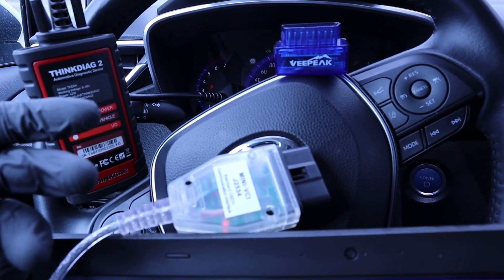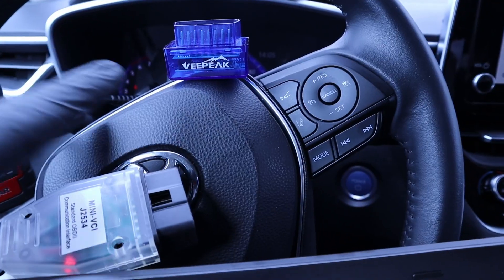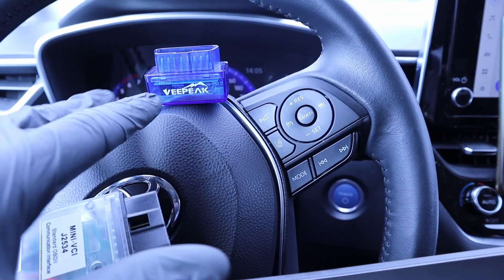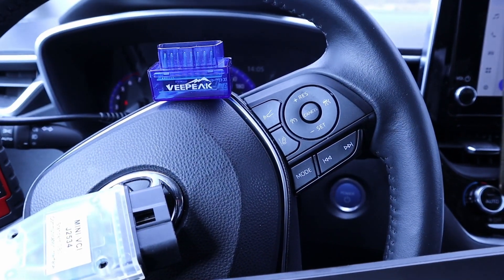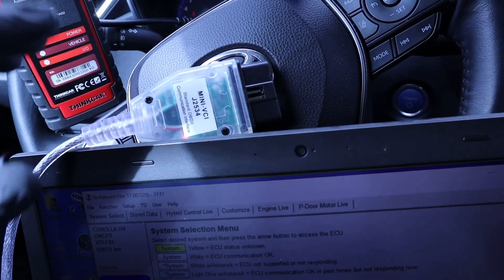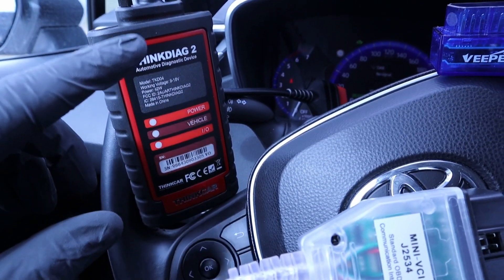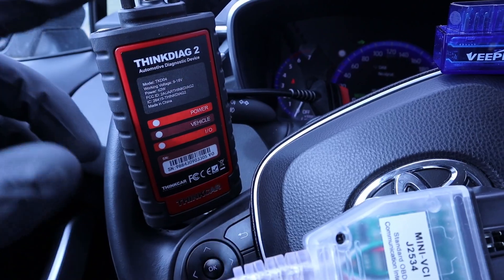The most important thing — how much will they cost? The V-Pick adapter costs around $20. This one is for Android; if you need one for iPhone, it will cost maybe $5 or $10 more. This is the Mini VCI cable, which comes with its own software and costs around $40 or $50. And this ThinkDiag 2 costs $150 for the first year and then $80 a year every year.